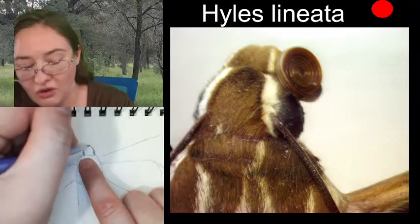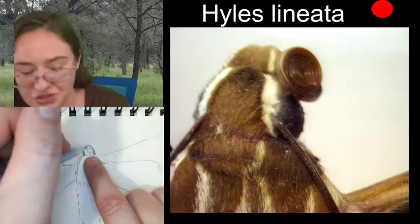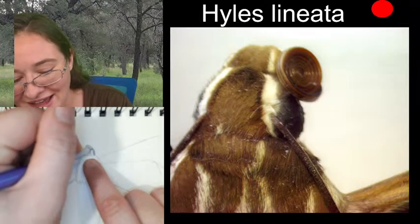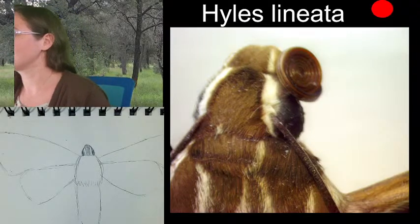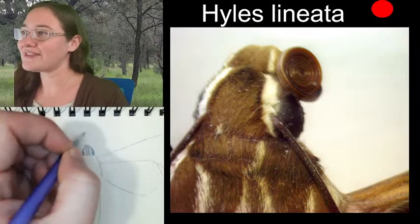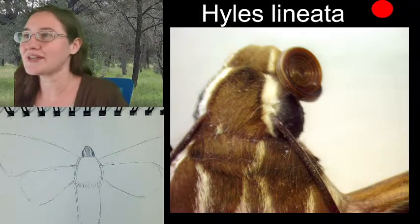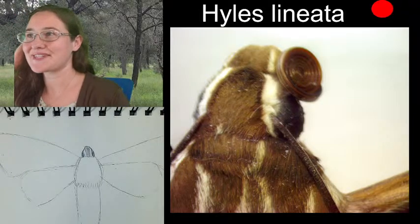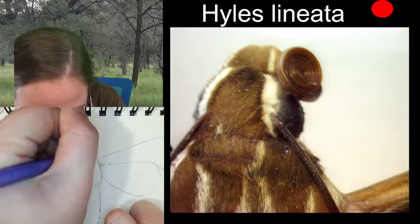I'll add some darker spaces so we can see where the striping is. It's got two stripes down its head, one to the left and one to the right. We've got this really awesome spiral happening on the side of its head — that is the proboscis. I thought I had that image still on my screen, but it must be on my other screen.